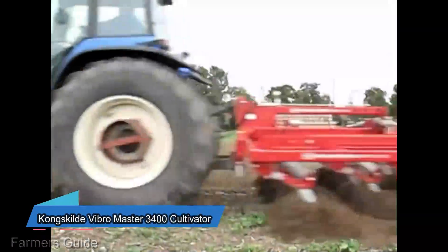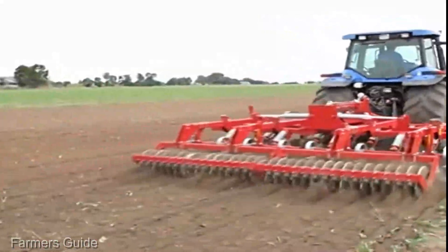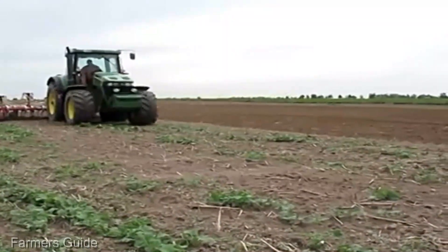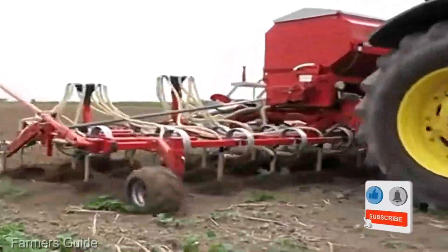For those seeking versatility in tillage, the Kongskilde Vibro Master 3400 Cultivator, priced at $80,000, is here to impress. This isn't just a cultivator, it's a dance partner for your soil, ensuring it's primed and ready for planting. It's a master of finesse in the world of tillage.